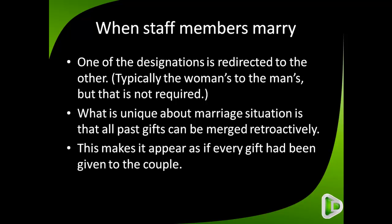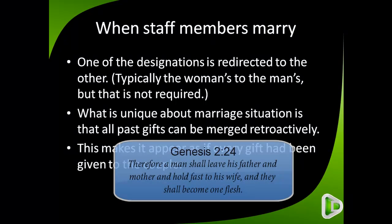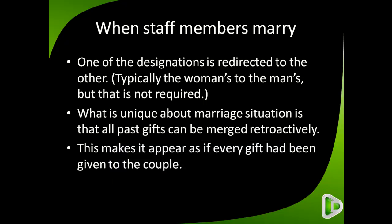With a regular redirection, gifts from now forward are redirected to the new designation, but past gifts are not. Whereas with a couple, we're using a biblical model here. Genesis 2:24 says, 'A man shall leave his father and his mother, and hold fast to his wife, and they shall become one flesh.' So in a sense, these two are becoming one designation, and this information will be posted historically. When we look up gifts, we want to see how they were given as if they were given to the couple, instead of trying to determine exactly what date a gift was given.